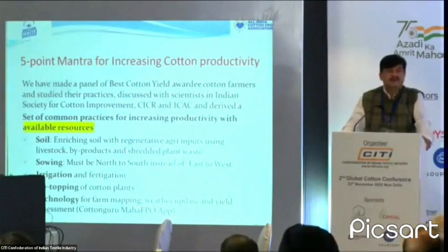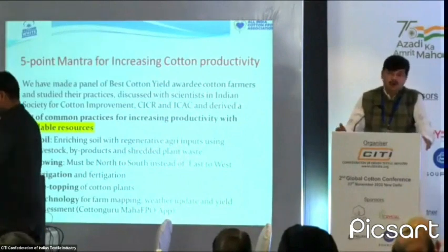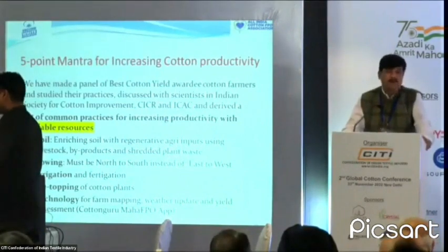Second under this point is fertigation — the application of fertilizers through irrigation. That saves 30% of cost immediately. So cost cutting is also important, and yield improvement is also important.